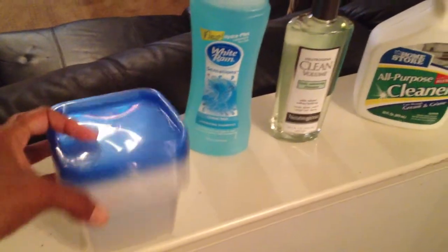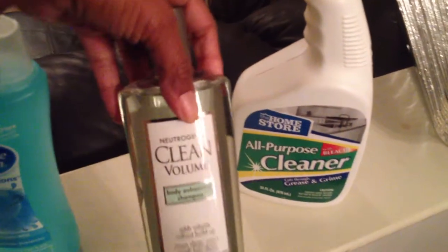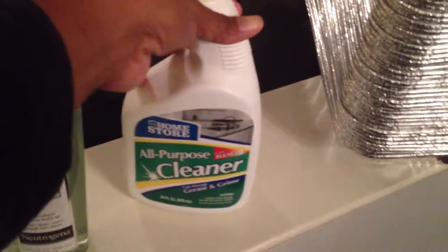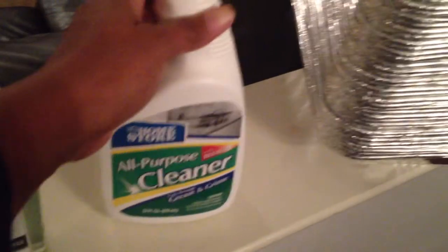A couple of things I forgot to show you in my finds for today. These containers came from Dollar Tree. This White Rain came from Dollar Tree. This Neutrogena shampoo came from Bed Bath and Beyond. This is a Dollar Tree all-purpose cleaner. All of these aluminum pans came from Dollar Tree — I think I have like 50 or so.